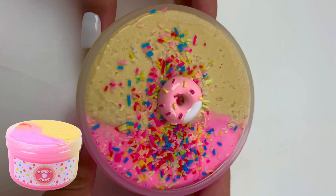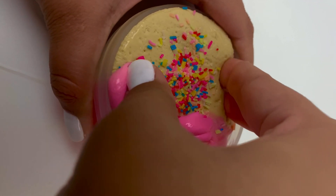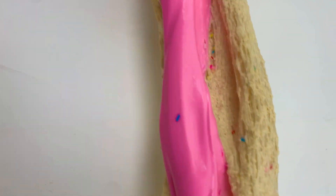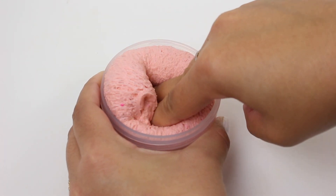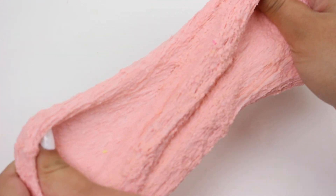Donut Shop is probably my favorite slime from this restock. It's half thick-and-glossy and half white glue snow fizz — the snow fizz is so densely packed it almost feels hard to the touch, but when you stretch it, it gets really fluffy and puffy. When you mix the two together it turns into a really nice snow fizz-type texture that's just incredible. It's scented like a vanilla sprinkle donut — my favorite type of donut — and it comes with a donut charm and a baggie of sprinkles so you can add them to the slime yourself.